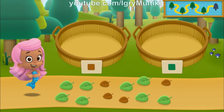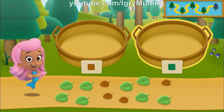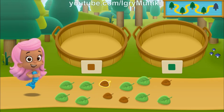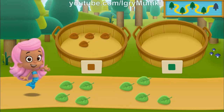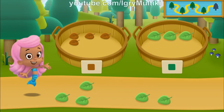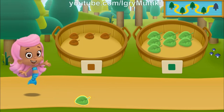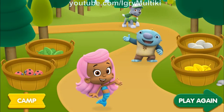We need to put our nature items into groups that have the same color. In the left basket, put the nature items that are brown. In the right basket, put the nature items that are green. Awesome! You sorted everything from our nature hike! What a fin-tastic hike!